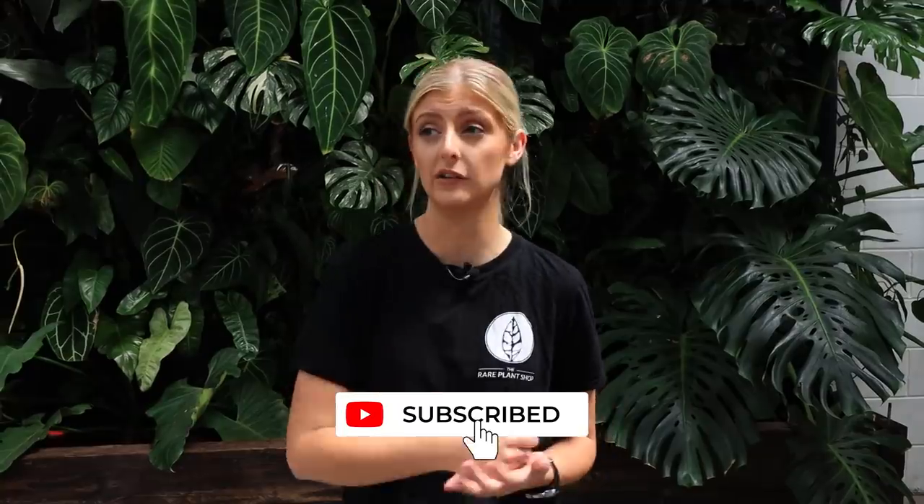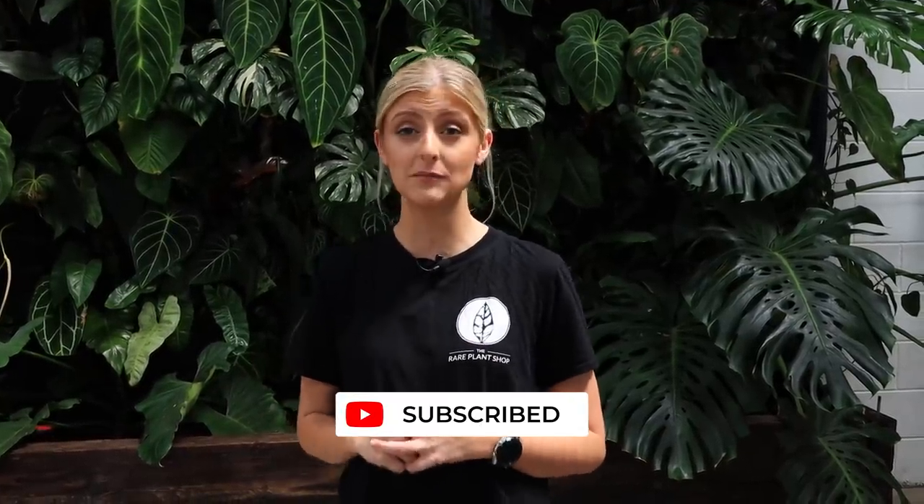With that, this actually concludes the plant tour. Obviously it's not every single plant in the shop — I'm not tall enough and there are too many plants to show individually. If you'd like a specific tour all about the living wall, please leave a comment below and I'll be sure to do that. If you like this video please leave a like, and if you'd like to see more content on rare plants please feel free to subscribe. I hope you have a great week and I'll see you in the next video.